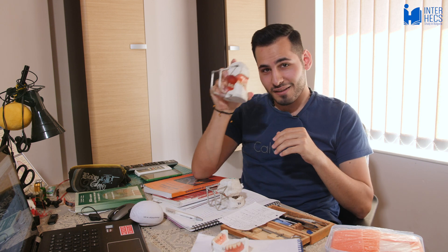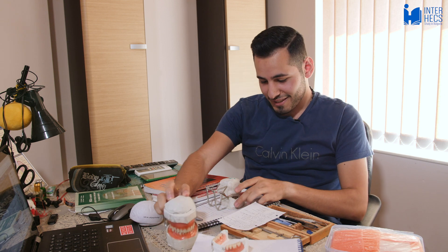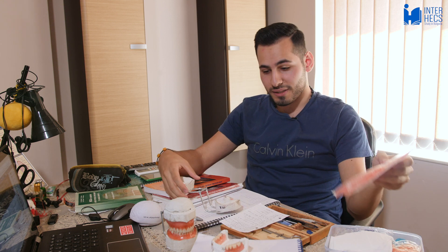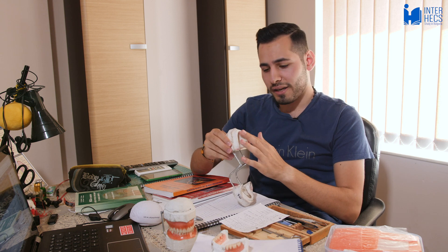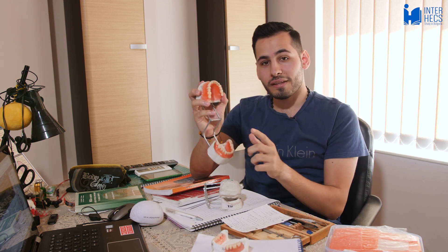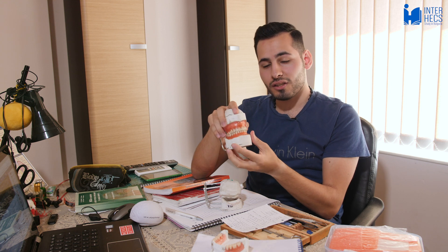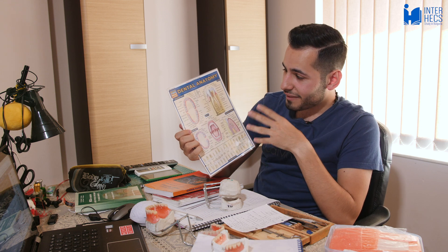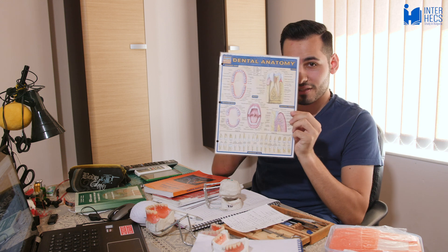In the exam you'll get an empty model; you need to make wax rims by heating wax over a flame — not too hot, not too cold — then shape it to fit the model. Next, find the upper and lower teeth and place them in the right sections. Watch YouTube videos for this, it genuinely helps. I also bought a reference book from Amazon that shows the arrangement and layout of teeth; you'll need it more in third year, but it's useful now.